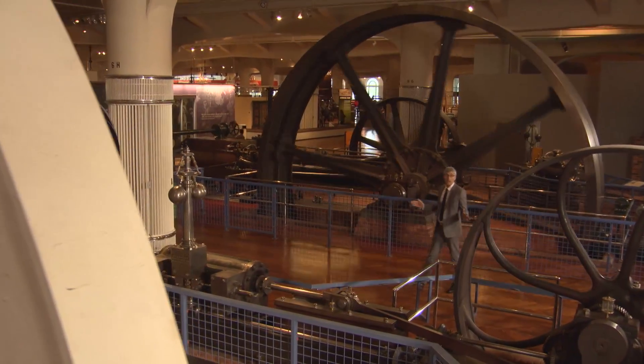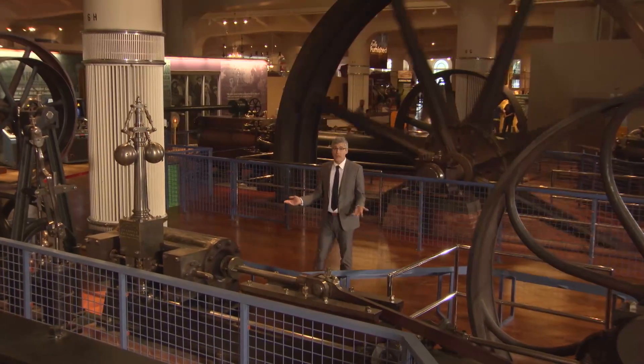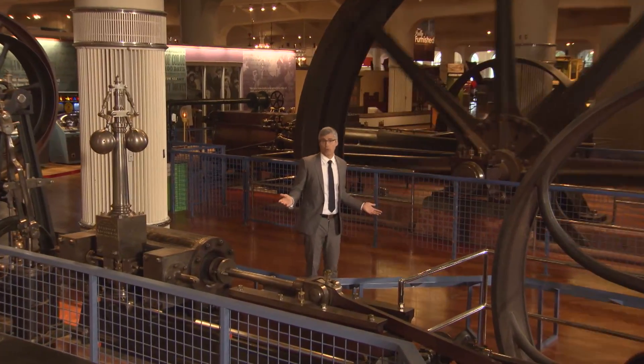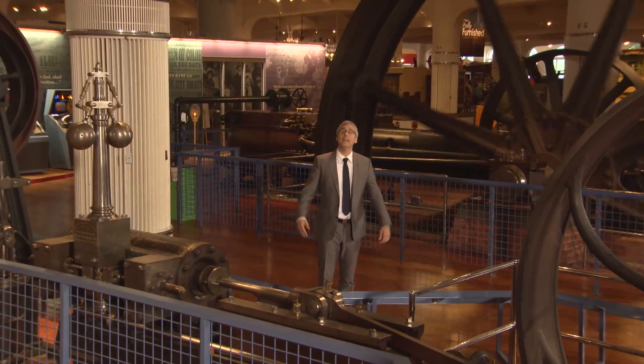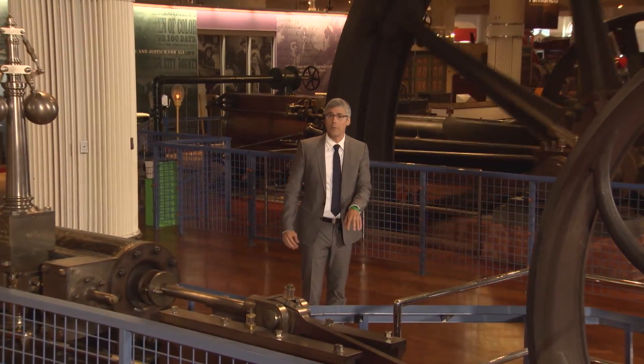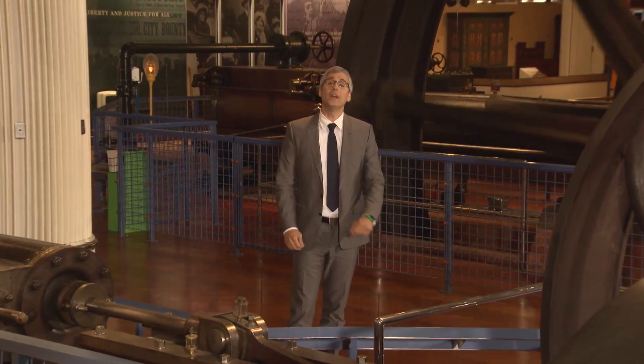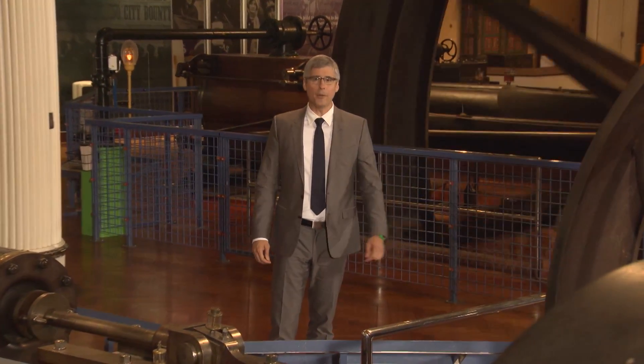There are two things keeping you in that chair right now. One is obviously your dashing host and his fancy big boy suit. The other is gravity. One thing you didn't know gravity could do is make you go ooh and ah. Don't believe me? You will in a minute. Here's Adam Yamaguchi.